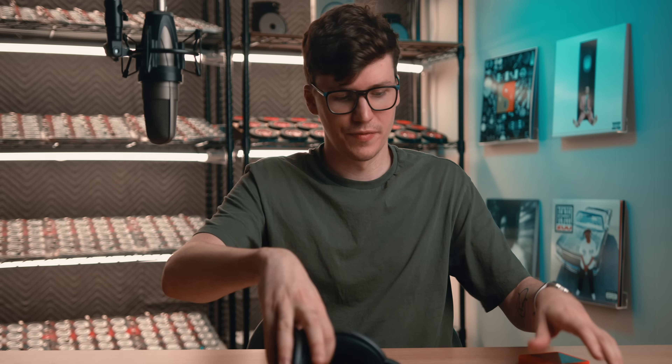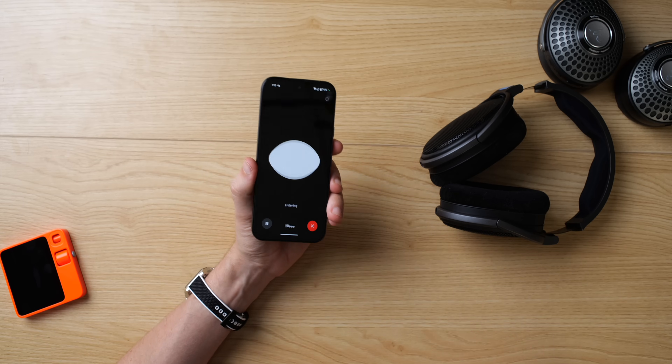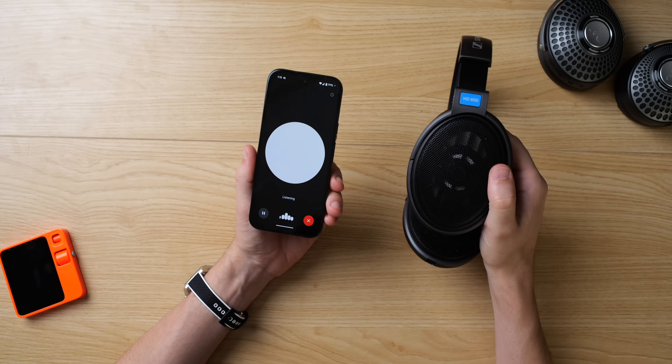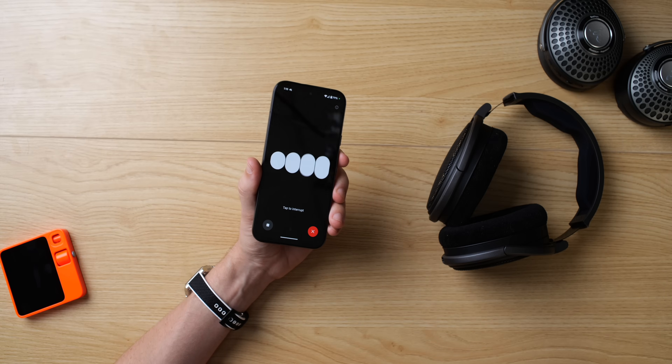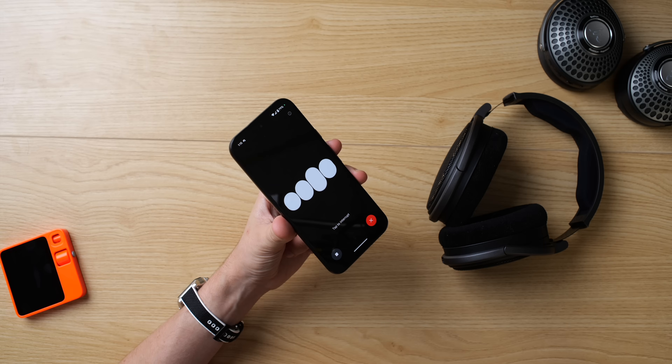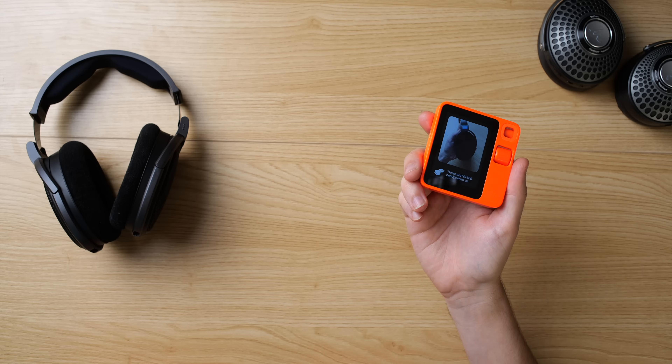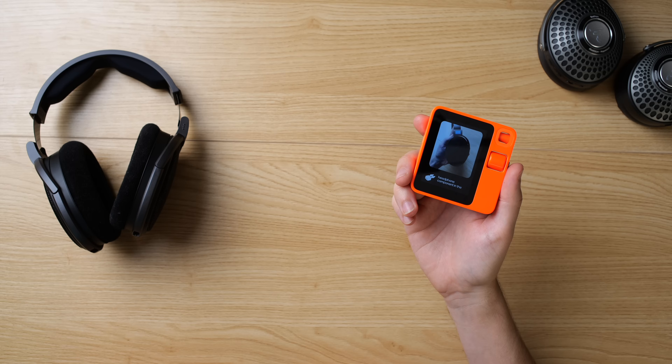Let's try it with the classic Sennheiser HD 600. First with ChatGPT: 'What headphones did I just send you a picture of?' — 'The headphones are the Sennheiser HD 600.' Now the Rabbit, same photo, same angle: 'What headphones are these?' — 'These are HD 600 headphones, as clearly indicated by the text on the headphone component in the image.' Both got it right, though the Rabbit was a bit sassy about it.